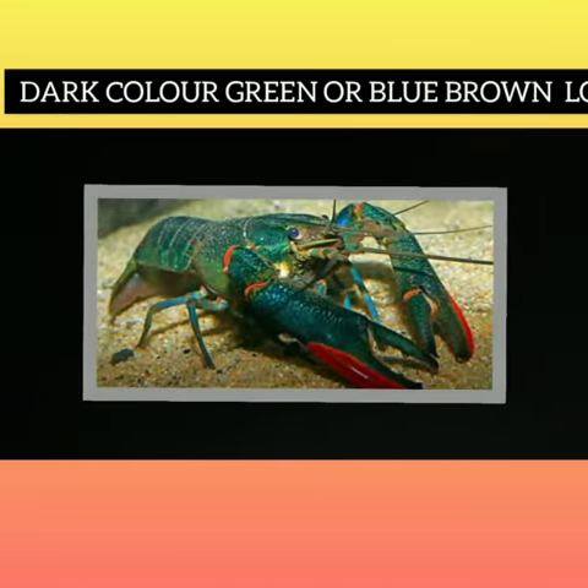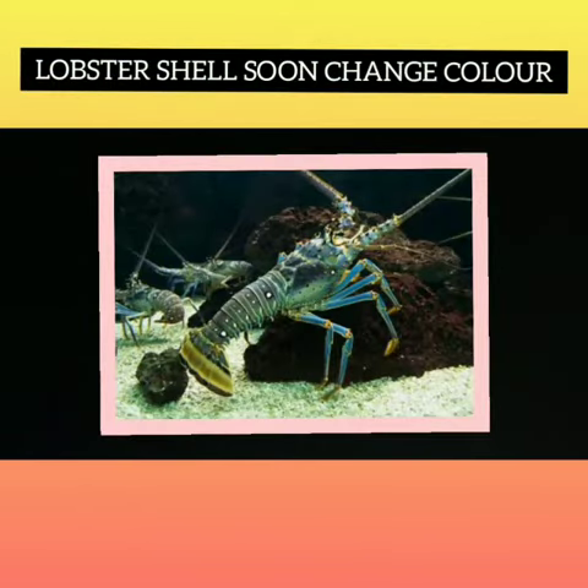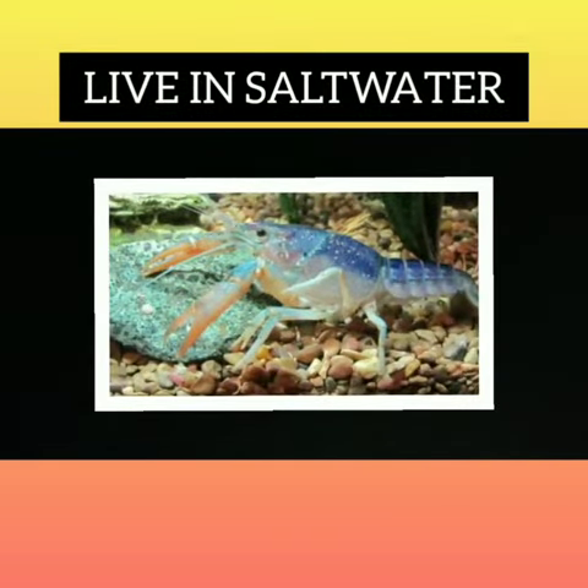They are usually dark in color — green or blue-brown. Lobster shells will change color from greenish black to orange-red. They live in salt water or fresh water.